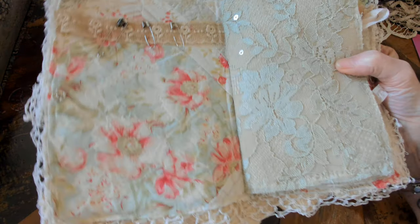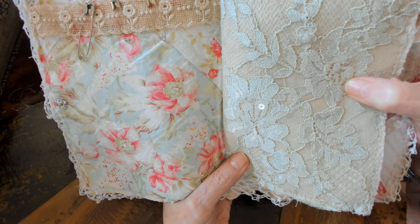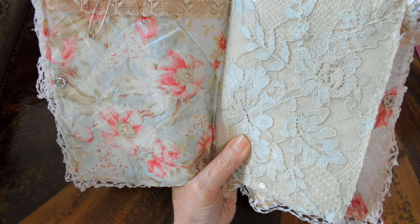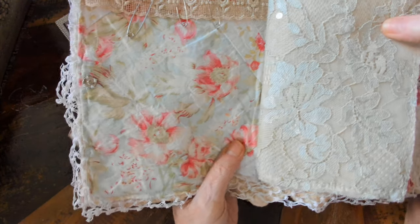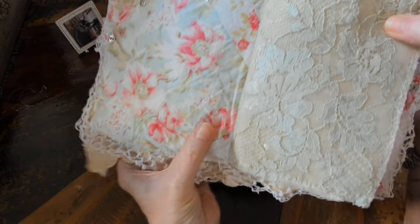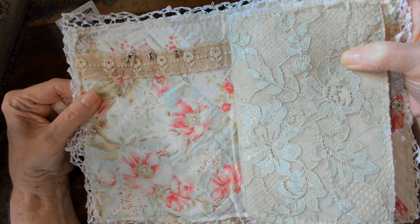I used some lace and you can hook up some safety pins on there. I thought about putting a pocket here but I love this fabric — I just couldn't do it. It's so pretty, really pretty blues, greens, cream, like a pinky color. It was quilted but I just took the quilting part off — I just didn't want that thick of a book.